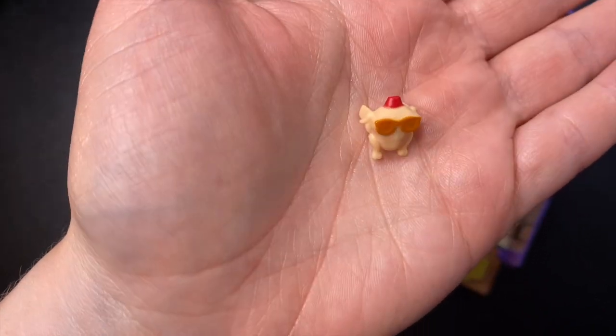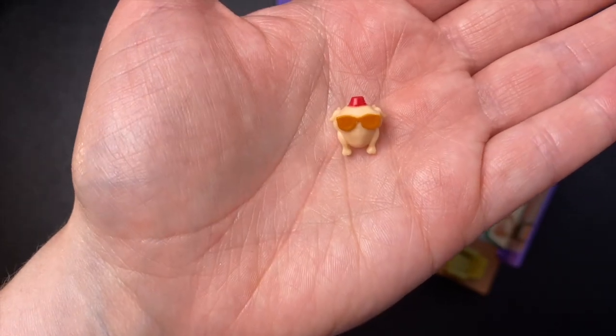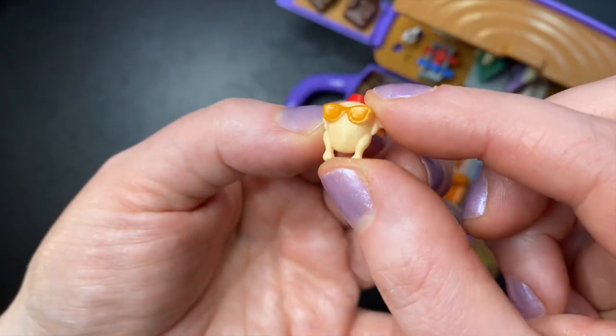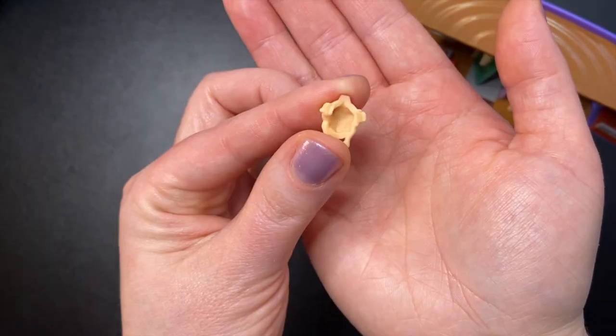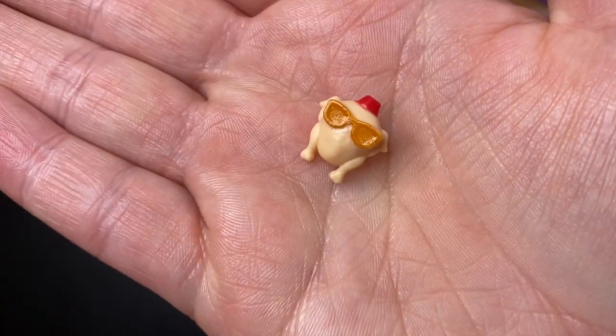Our last accessory before the characters is the turkey with the little hat and giant glasses — first Joey puts it on his head, then Monica. I thought from the pictures this was going to be a complete piece you could put over their heads, but it turns out it's just like a little mask, which is fine. It's probably easier to put on and take off that way. How cute is that!